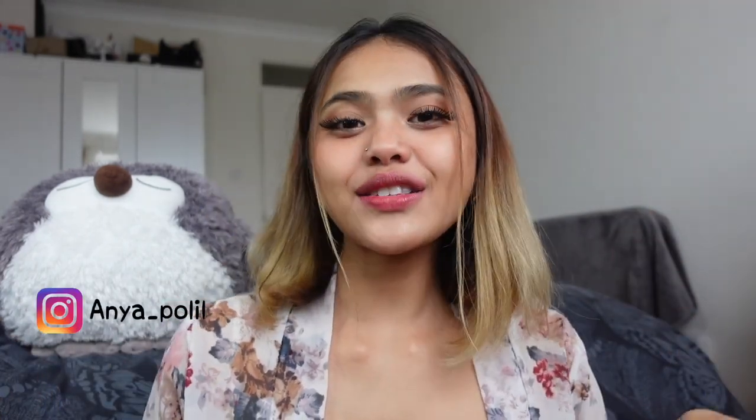Hello everyone and welcome back to Anya's channel! Today's video is going to be an unboxing. I just filmed another video of my lip tattoo — if you want to have a look I will put a card up there. I have a little bit of time left so I decided to film a second video as well. Today's video is going to be an unboxing video and I'm very excited for it.